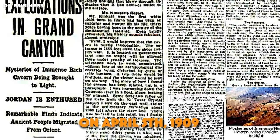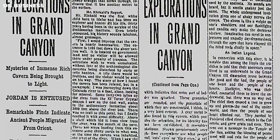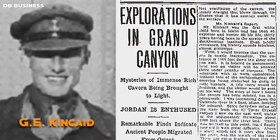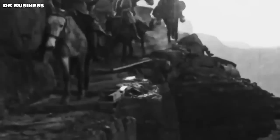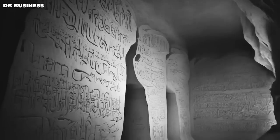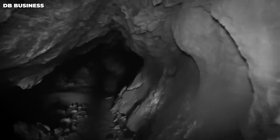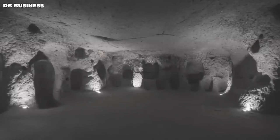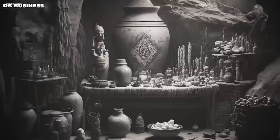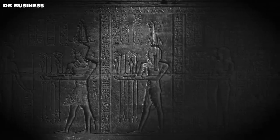On April 5, 1909, the Phoenix Gazette released an extensive piece about findings by a team of scientists headed by Professor S.A. Jordan and G.E. Kincaid from the Smithsonian Institution. The article recounted Jordan's journey to the Grand Canyon in search of minerals; however, what the team discovered was far more significant. They found Egyptian artifacts at the Grand Canyon and uncovered a complex network of tunnels leading to a central vaulted crypt situated one mile below the base of the Grand Canyon, surrounded by several hundred rooms. The team found carefully decorated bronze weapons, frescoes, and hieroglyphs on the walls indicating an Egyptian civilization.